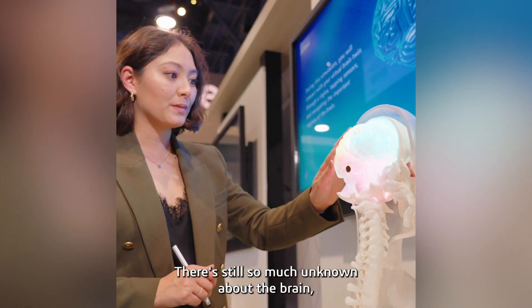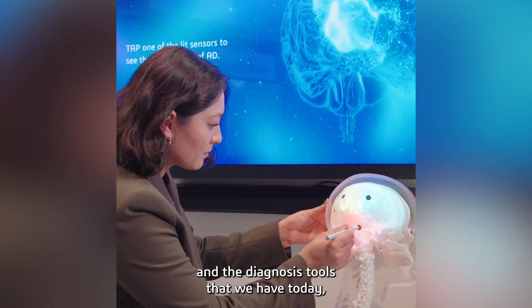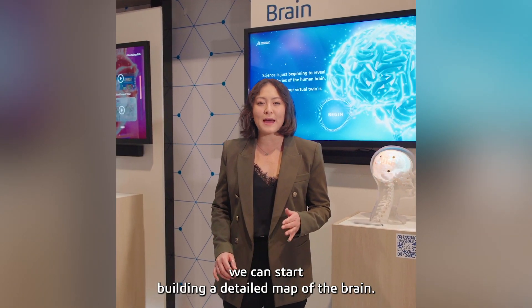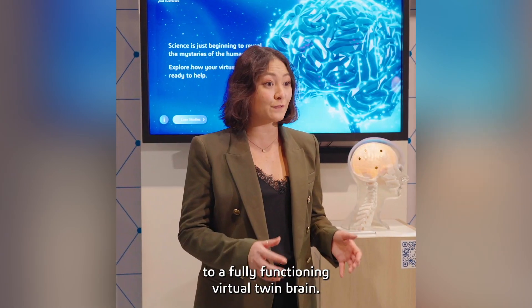There's still so much unknown about the brain, but with advanced medical imaging and the diagnosis tools that we have today, we can start building a detailed map of the brain. That's just the beginning of our journey to a fully functioning virtual twin brain.